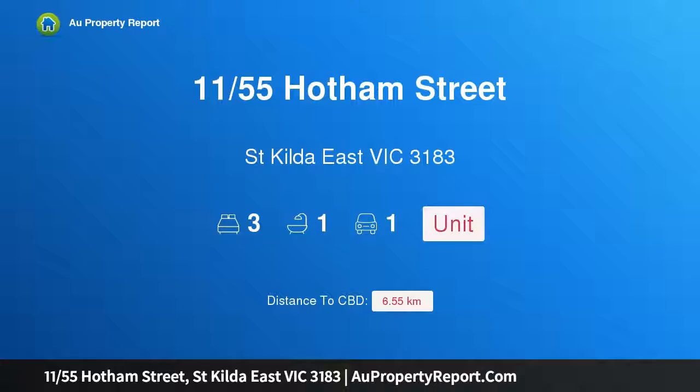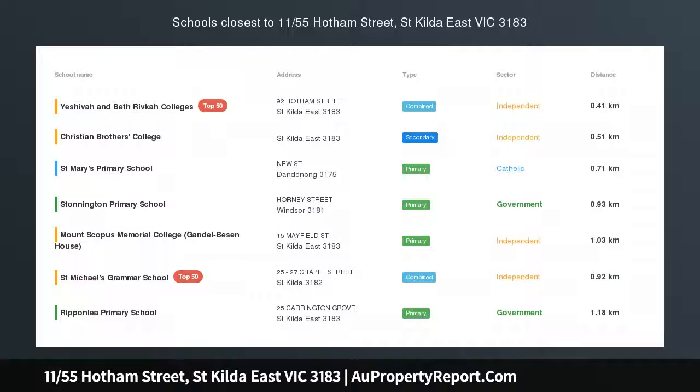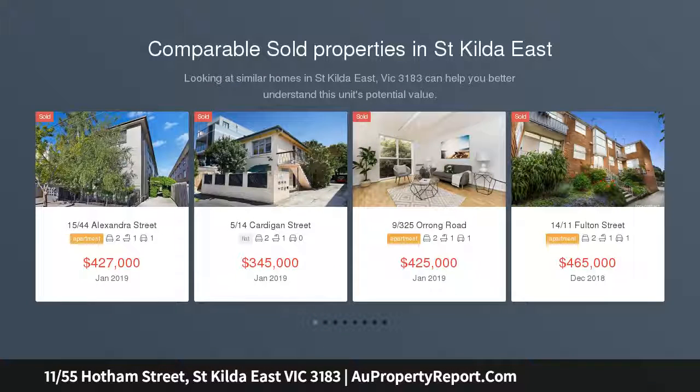Hi, I am glad to introduce property 1155 Hotham Street, St. Kilda East Victoria, 3183 — a house-sized apartment in an ideal location, quietly positioned at the rear of the block.